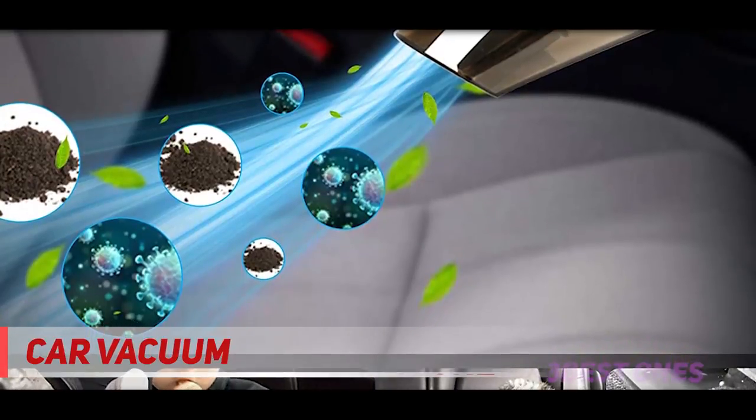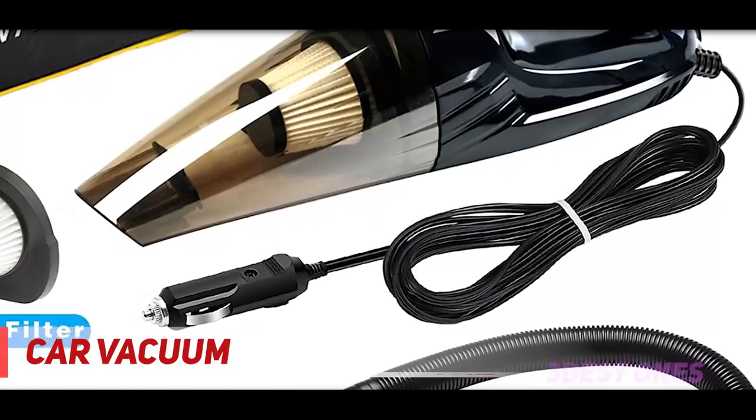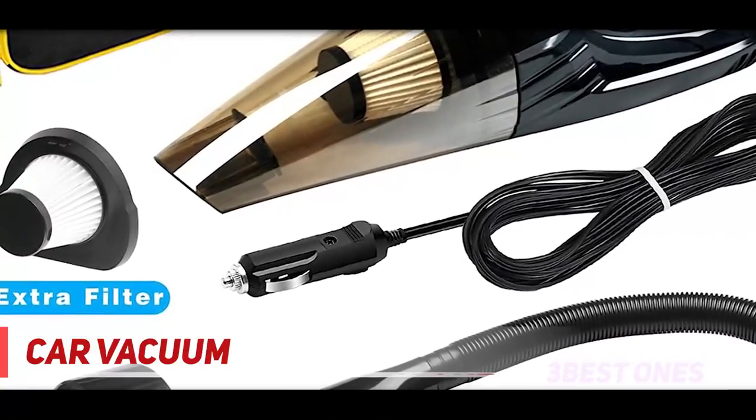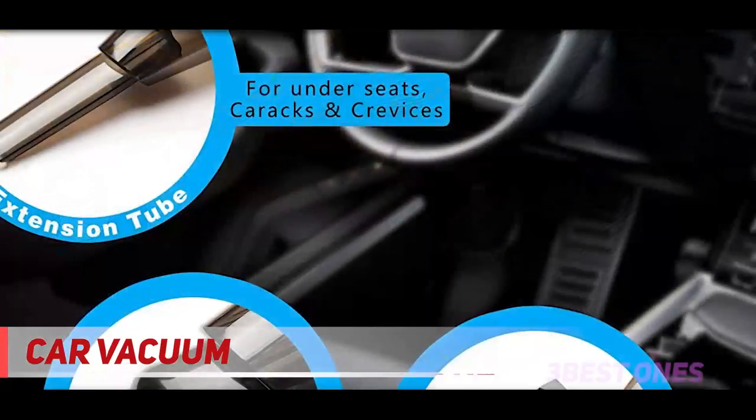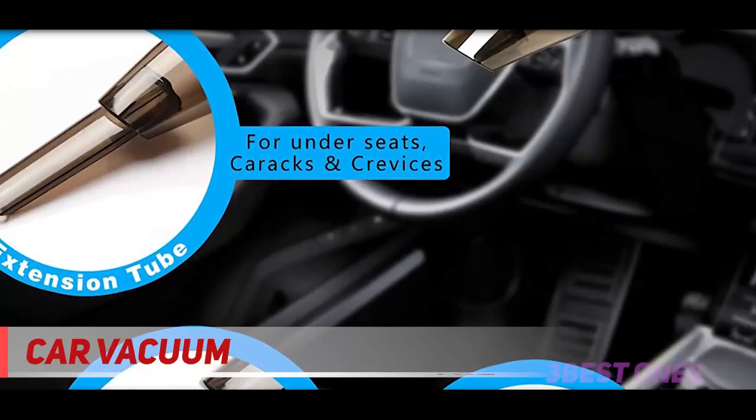This one did a great job on the seats, and the crevice tool was excellent getting into cup holders and between seats. The multifunctional Anko car vacuum supports dry and wet application. Three accessories — long mouth, brush, and soft long tube — make cleaning easier and can reach every corner of your car.